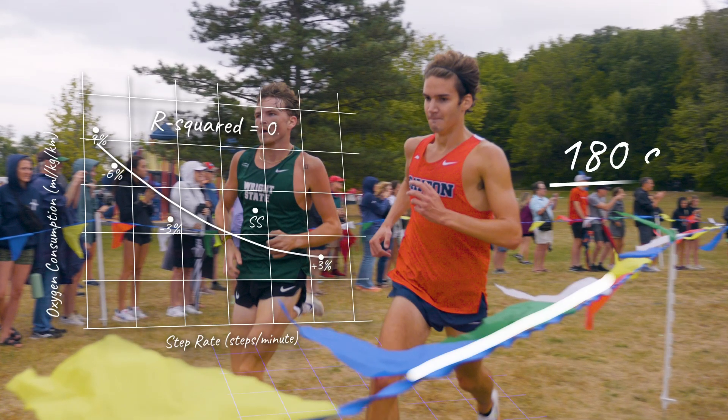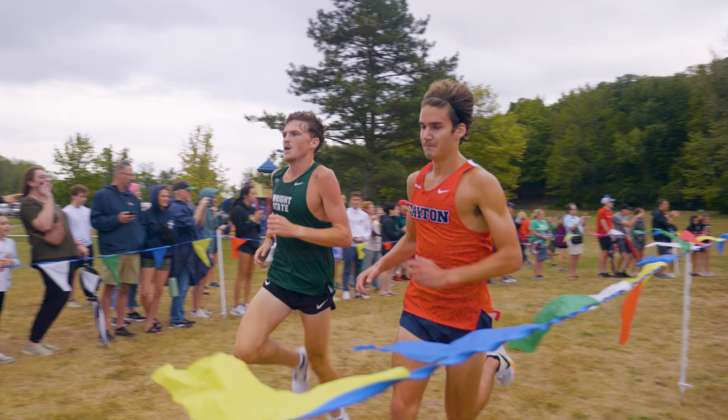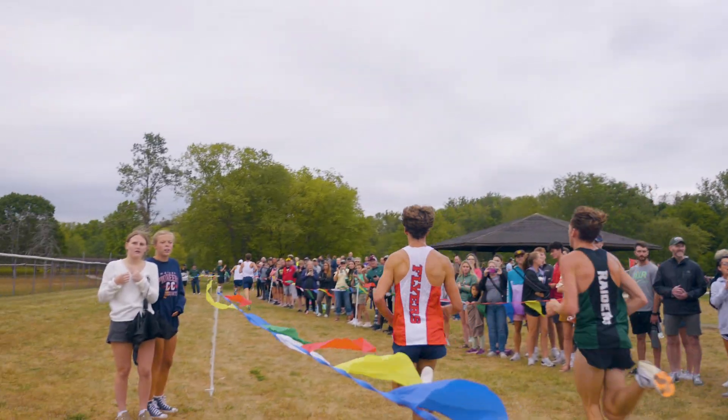180 steps per minute is talked about as this golden number for cadence — the idea that everybody should be taking 180 steps per minute. As a runner, that wasn't necessarily my experience, so I thought it'd be interesting to put it to the test.